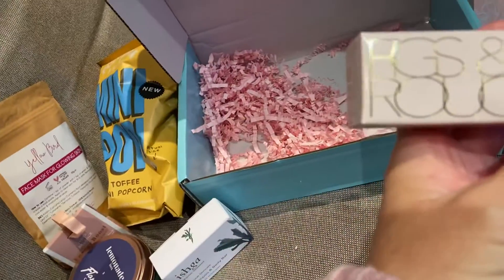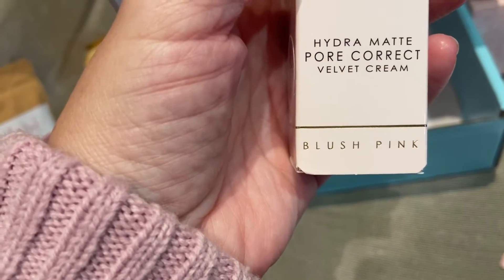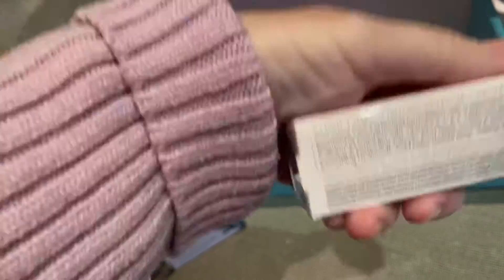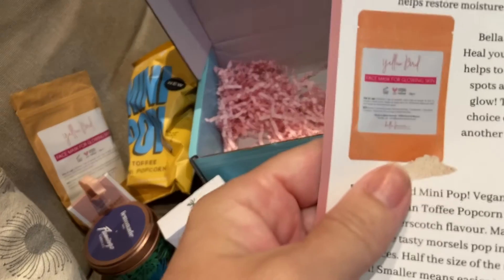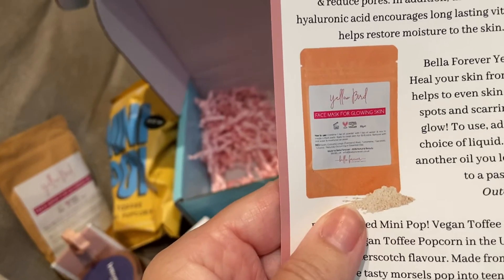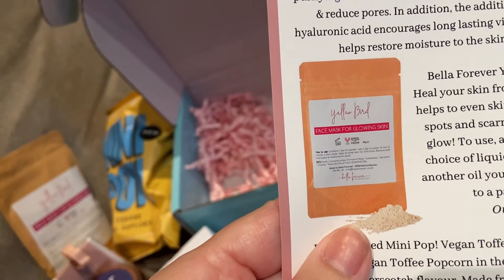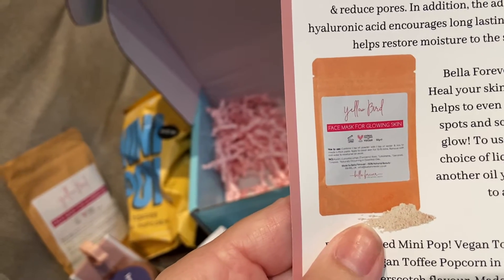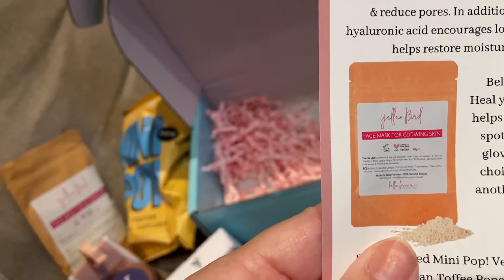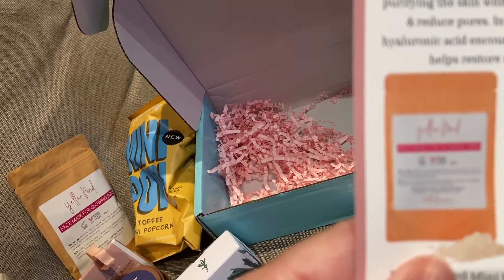This is called Fig Satan Rouge — it's a hydro-matte pore correcting velvet cream, limited edition blush pink. Recommended price £35. For use on the T-zone and enlarged pores, this innovative pore perfecting formula helps to brighten complexion with vitamins A, C and E, whilst purifying the skin with salicylic acid to help unclog and reduce pores. The addition of hyaluronic acid encourages long-lasting vitality and helps restore moisture to the skin.